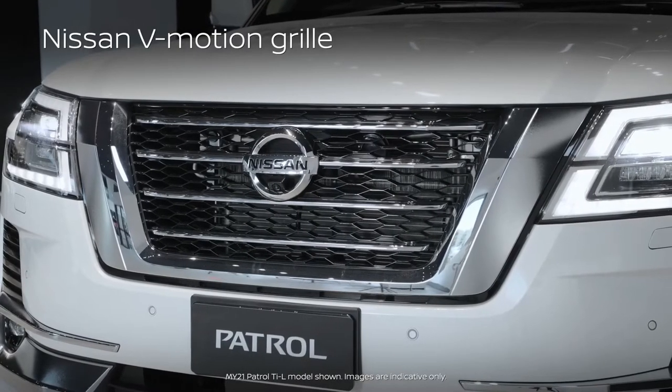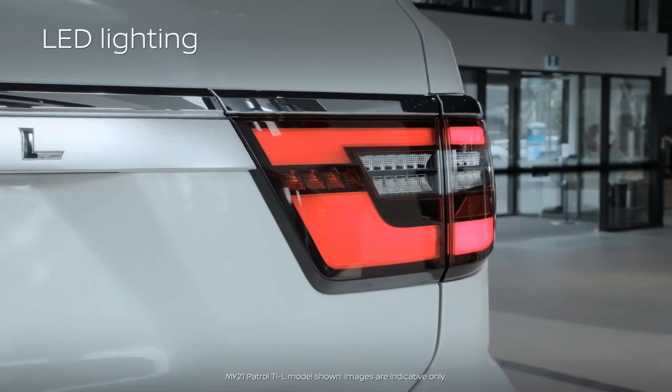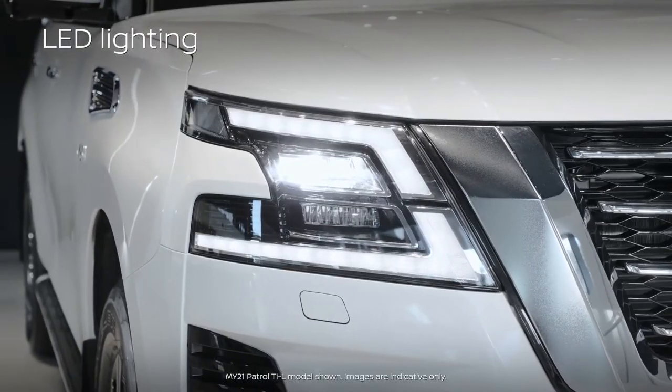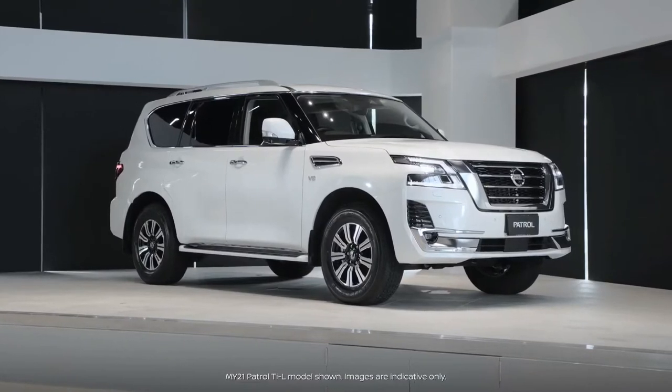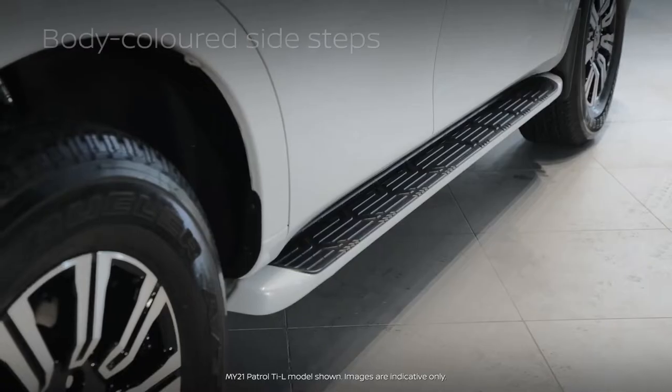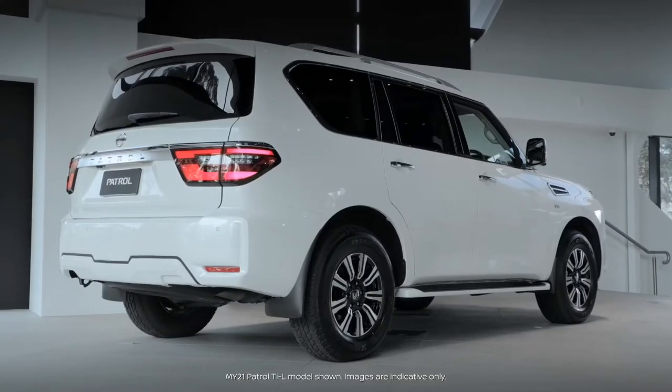The bold V-Motion grille gives the Patrol serious presence on the road. Full LED lighting across the range makes both short city and long country trips easier and safer, with the follow-me-home function ensuring you get all the way to your door. Body-coloured side steps make getting in and out of your Patrol easier for every member of your family.